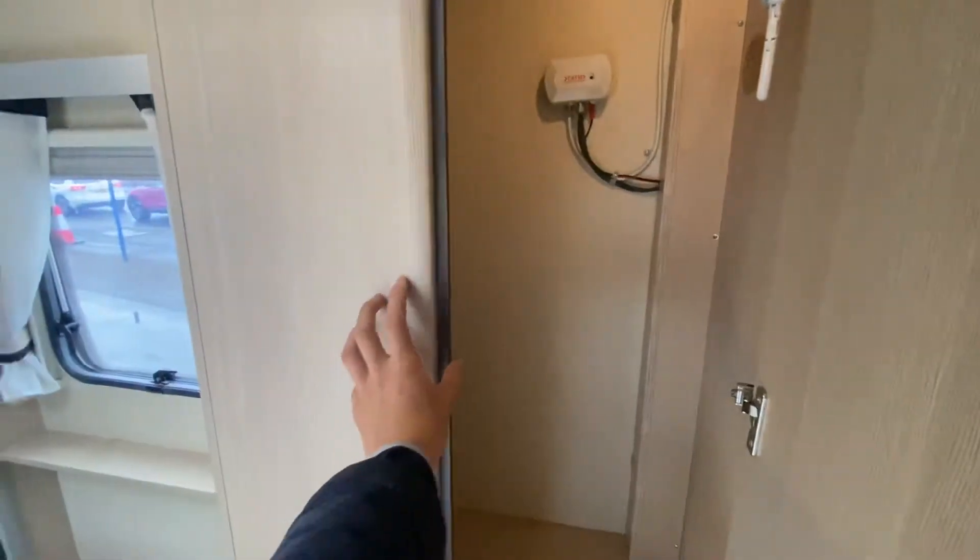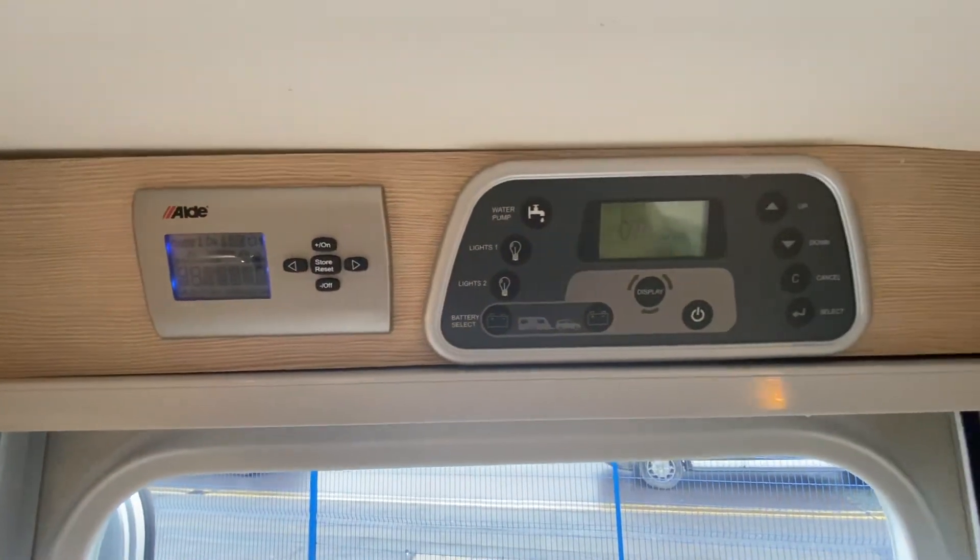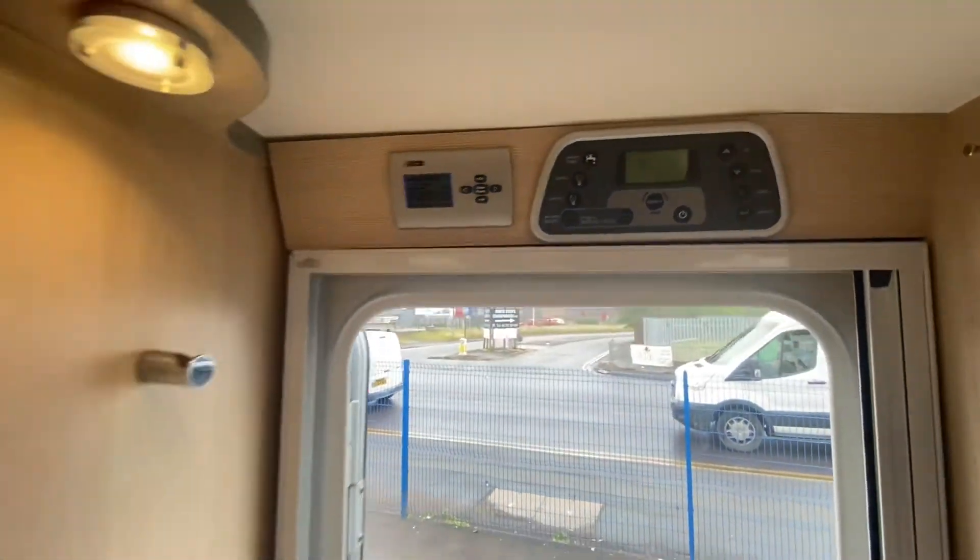On the back there's a great wardrobe, and another great feature of this caravan is your wet Aldi central heating system. All the controls are right there, which is a really nice easy system to use.